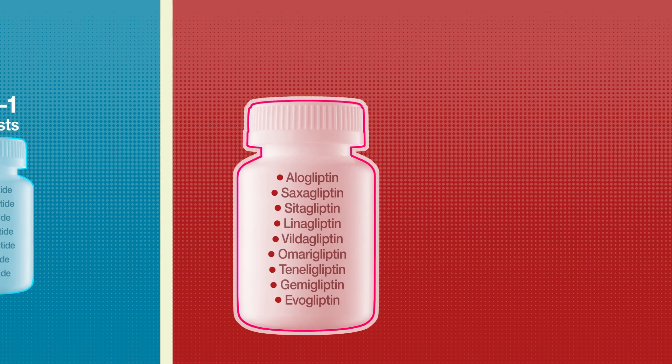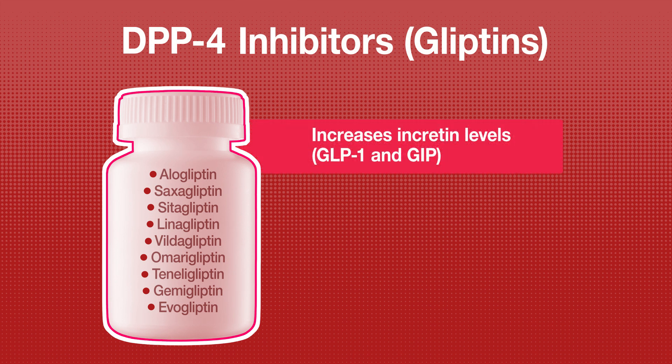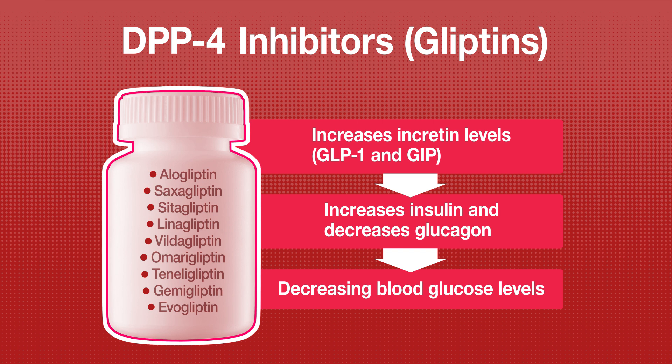The third, DPP-4 inhibitors, increases incretin levels like GLP-1 and GIP, which increases insulin and decreases glucagon.